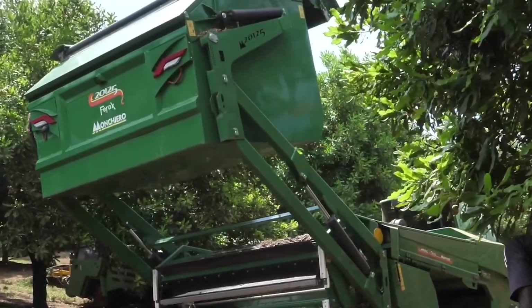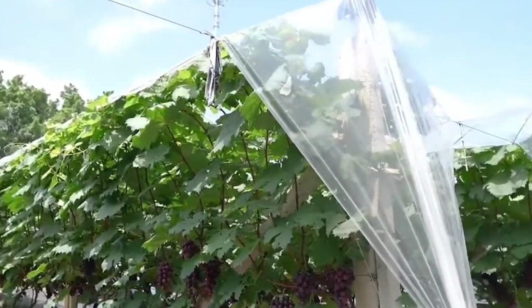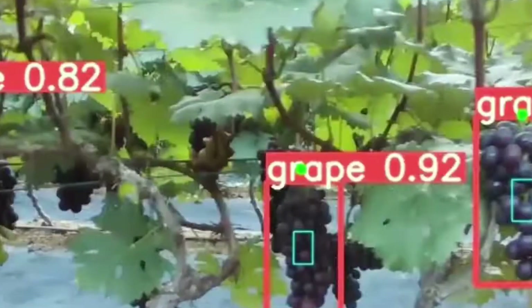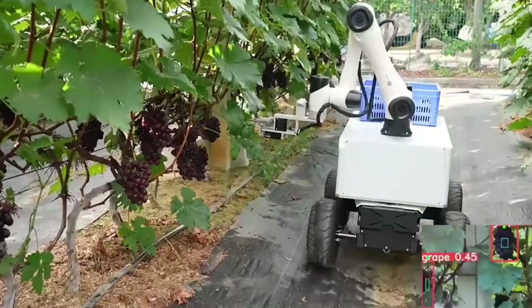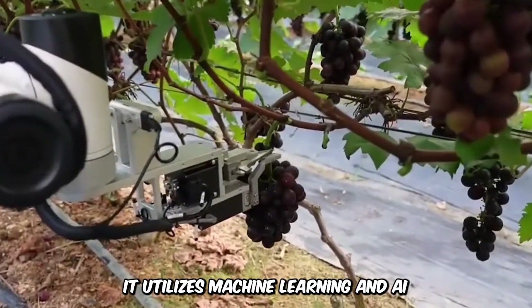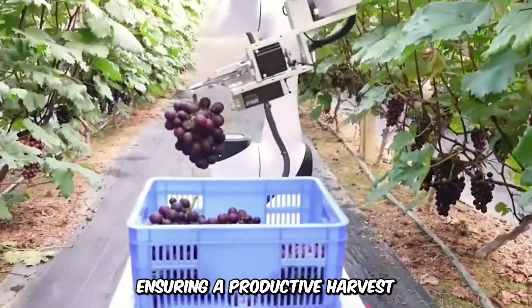It also has a storage space for harvested nuts before transferring them to a transporter. This robotic arm can harvest grapes with precision. The Dobot-Cobot is a mechanical, self-driven vineyard robot programmed to autonomously analyze grapes before harvesting them. It utilizes machine learning and AI to analyze the products as well as its environment, ensuring a productive harvest.